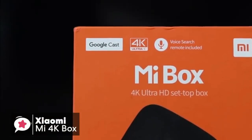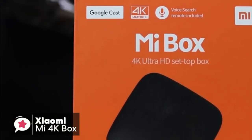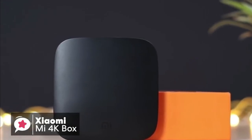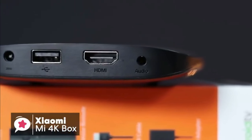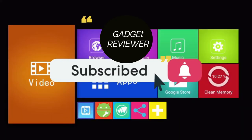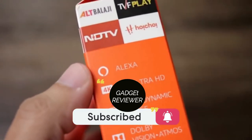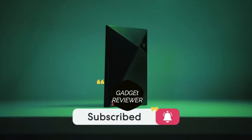To conclude, if you're looking for an Android-based streaming TV box and don't want to spend too much, the Xiaomi Mi 4K box is a solid budget device to go for. Thanks for watching the video, we hope you found it useful. Be sure to leave a like and subscribe to the channel to get more videos like this in the future. If you have any questions related to these products, you can leave a comment below and we'll get back to you.